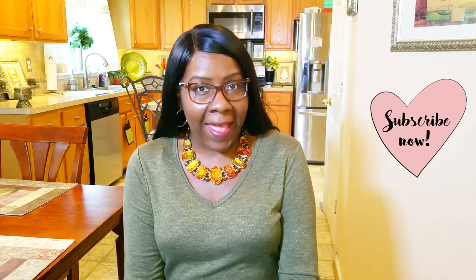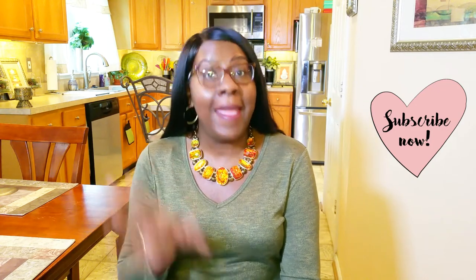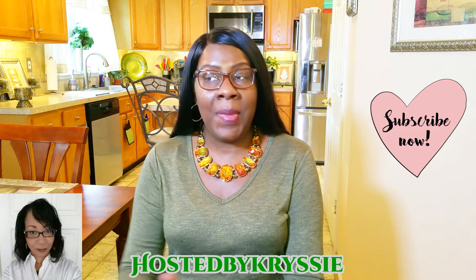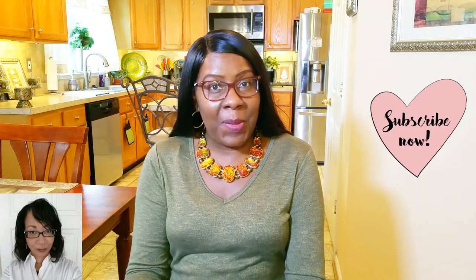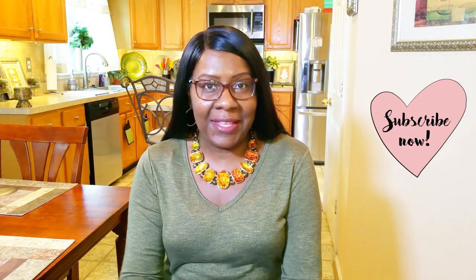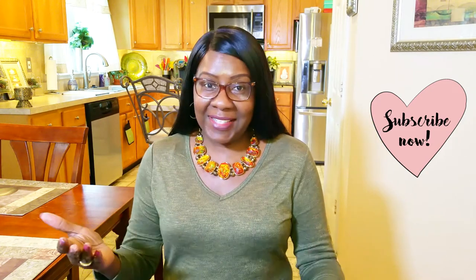Hi guys and welcome back to my channel. Today on Creative Glam, I am participating in a kitchen organization tag. This kitchen organization tag is being hosted by Chrissy. She has given us a list of 10 questions and we have to go through and answer these questions in regards to kitchen organization. So let's get started.